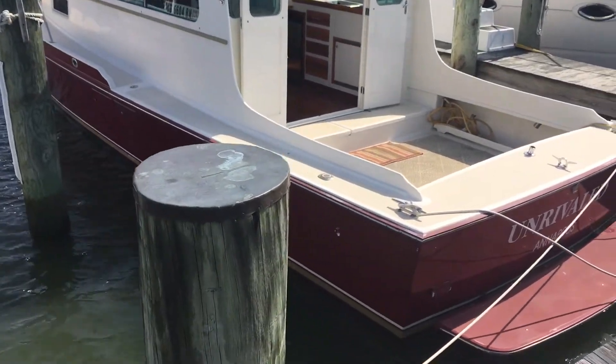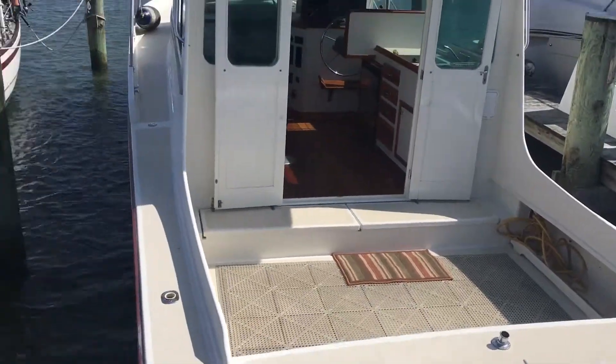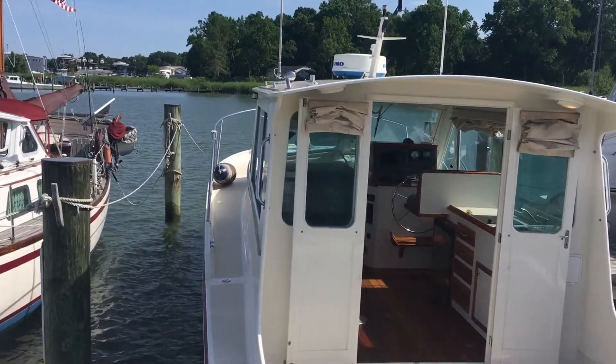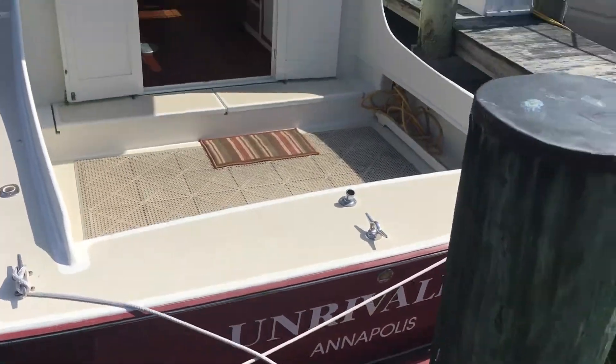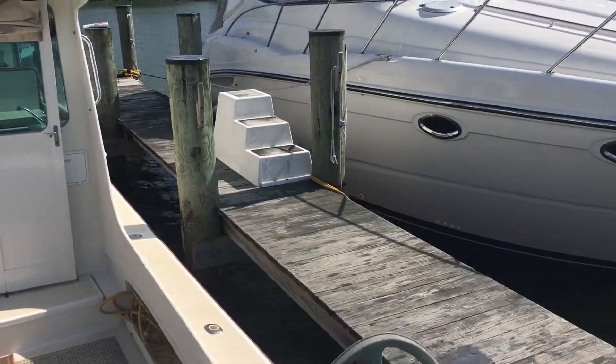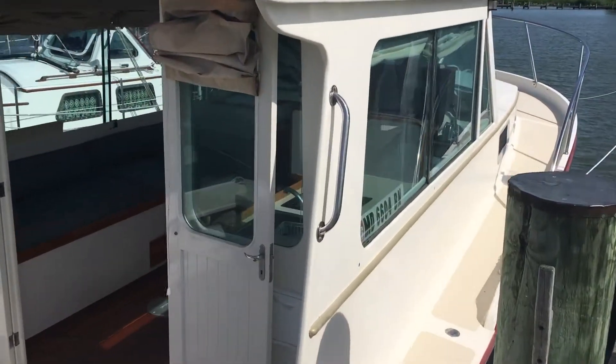Approaching the boat from the dock, you can see the spacious cockpit, easy walk-around side decks with handrails, and a useful swim platform. Easy to board the boat.